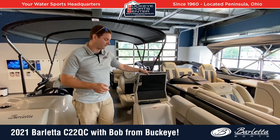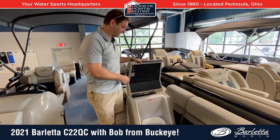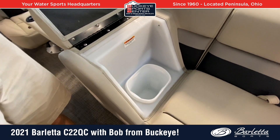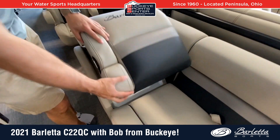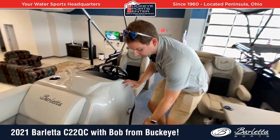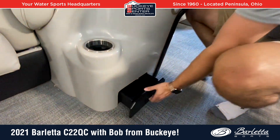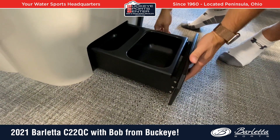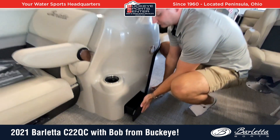Other cool little features include a quick pop-up trash can — you don't have to tell somebody to move out of their seat, just a nice convenient trash can you can take in and out easily. Another feature you'll find on all Barlettas is the doggy dish, which pulls out of the console — really convenient as a little water dish for your pup, because everybody knows dogs love boats.